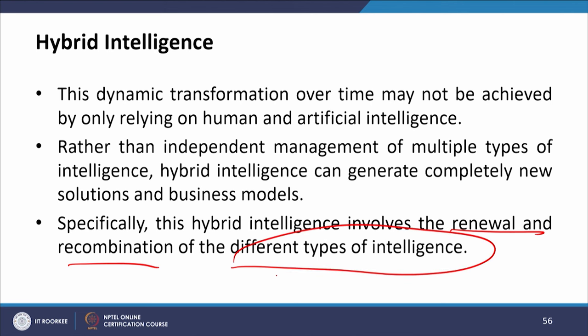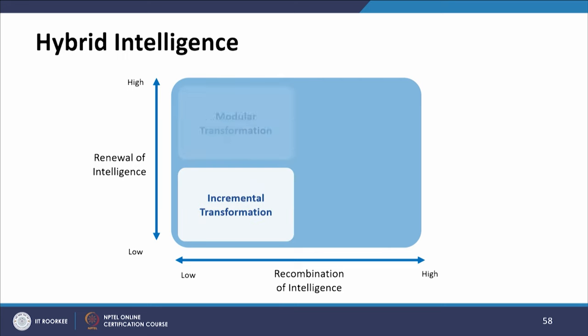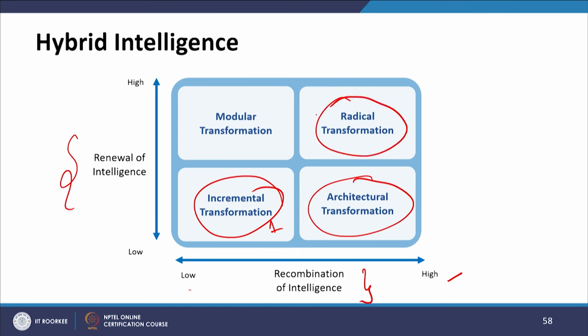Hybrid intelligence involves the renewal and recombination of different types of intelligence. Depending on the extent of renewal and recombination, there are four transformation types. On the x-axis we have recombination of intelligence (low to high), and on the y-axis renewal of intelligence (low to high). When both are low: incremental transformation. When recombination is high and renewal is low: architectural transformation. When both are high: radical transformation. When renewal is high and recombination is low: modular transformation.